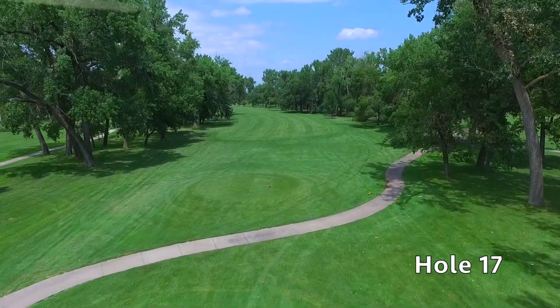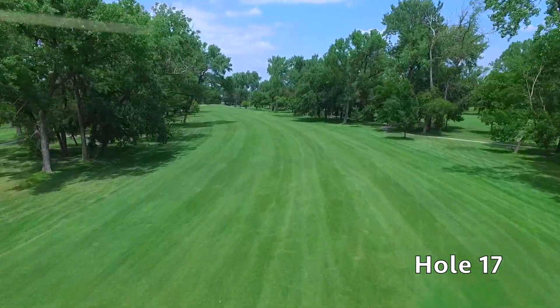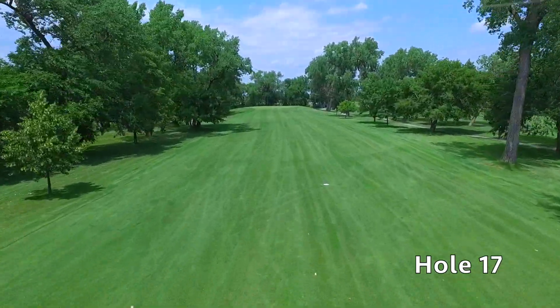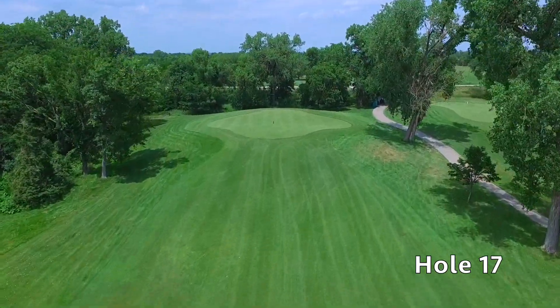Hole number 17 at Quail Run is a beast of a par four measuring over 500 yards from the tips. This slight dogleg left plays to an uphill green where two good shots may not be enough for a birdie putt. Walk off with a four on this hole and you've picked up a shot or two on the field.